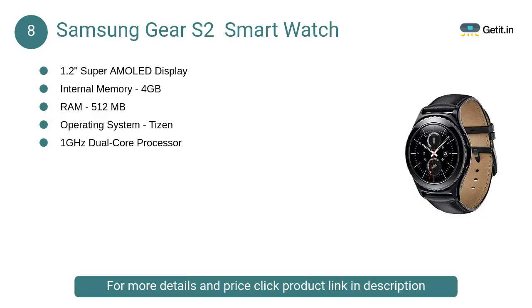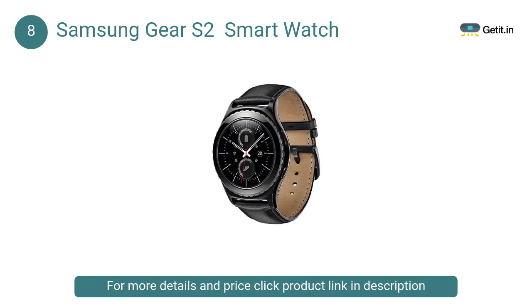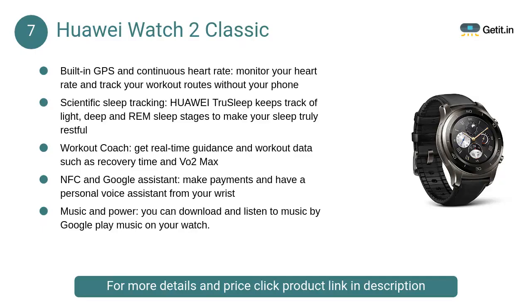At number eight, the Samsung Gear S2 smartwatch. This smartwatch is supported by Android devices; it keeps track of your daily activities, heart rate, and measures your pulse. It features NFC, Wi-Fi, and Bluetooth, and has an elegant curved Super AMOLED display for a comfortable fit.